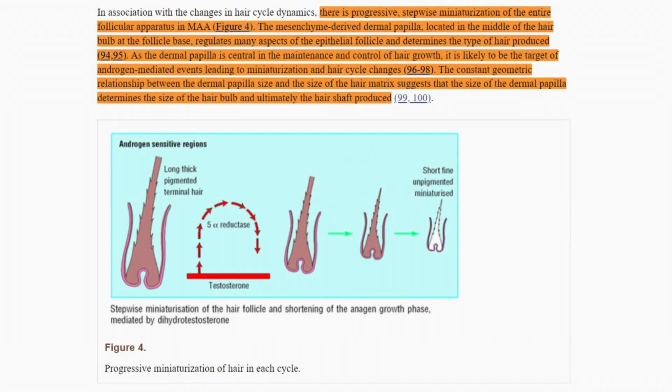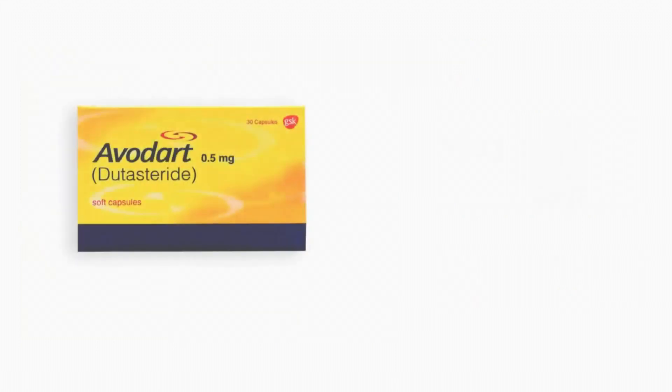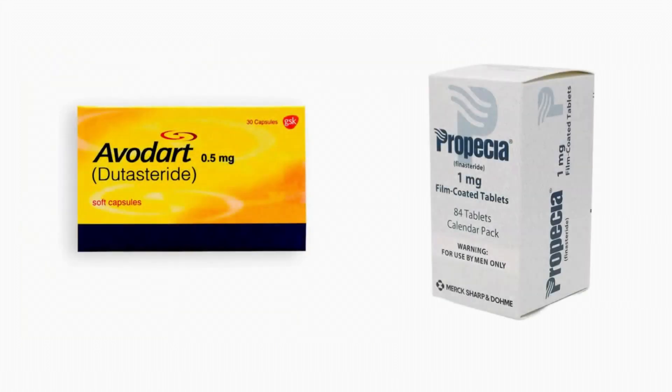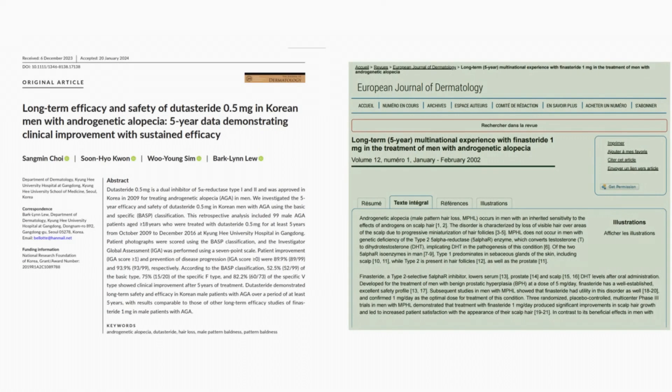As the hair follicle becomes suppressed by DHT, it grows and sheds at a progressive rate. The only way to slow down, stop, and if the damage to the hair follicle isn't too extreme, potentially reverse this miniaturization process in androgenetic alopecia would be to use a 5-alpha reductase inhibitor like dutasteride or finasteride. So how would dutasteride or finasteride help? We need to look at a very special study conducted on finasteride and the benefits it, and potentially other 5-alpha reductase inhibitors, have on androgenetic alopecia.